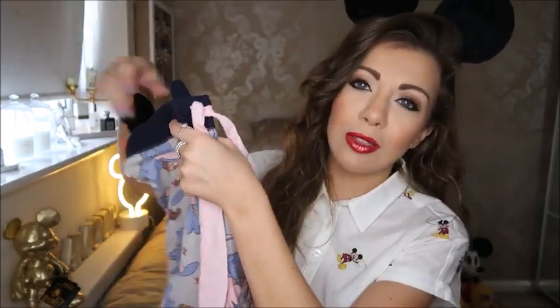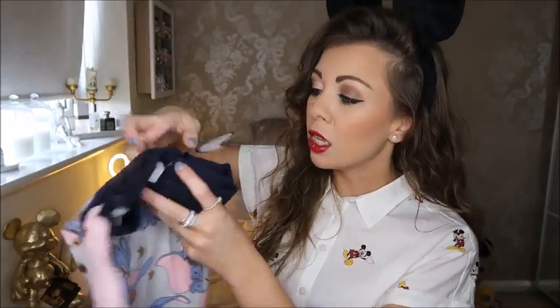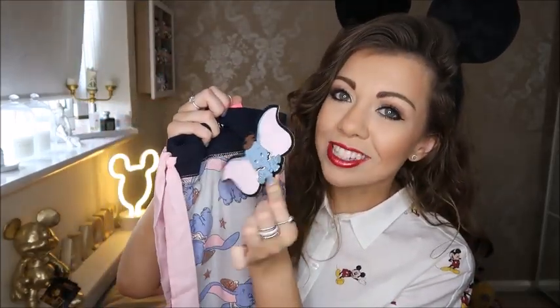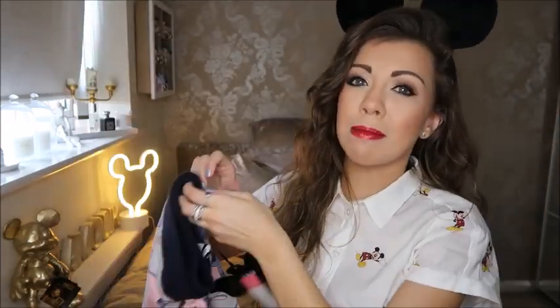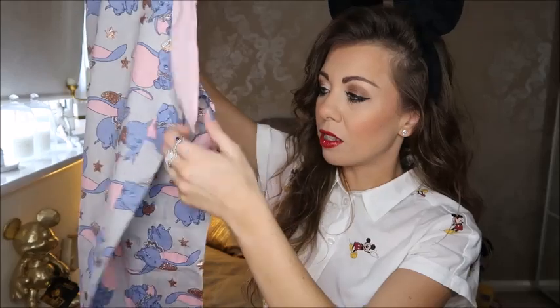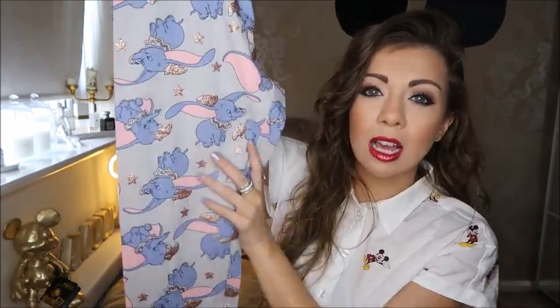Next is a piece of clothing with the cutest character on it — it's Dumbo. Primark have recently brought out a lot of Dumbo merch because the film's come out. These are PJs — they're like fitted at the bottom, really nice. I love them for lounging around. They were only £8 and I got them in a size small. You can get matching t-shirts, but I prefer these. They've also got gold glitter detailing, which I'll show you.